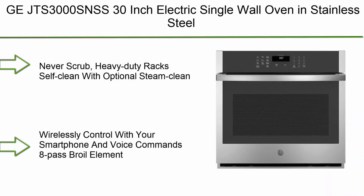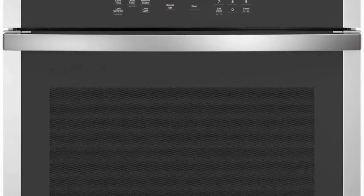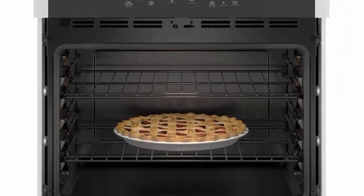Top 1: GE JTS3000SNSS 30-inch Electric Single Wall Oven in Stainless Steel — never-scrub heavy-duty rack, self-clean with optional steam clean, wirelessly control with your smartphone and voice commands, 8-pass broil element.